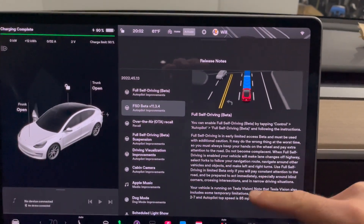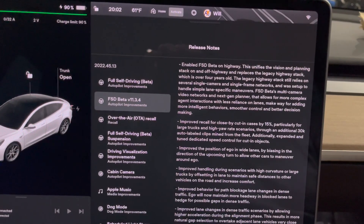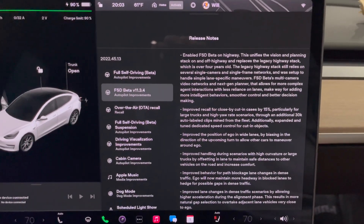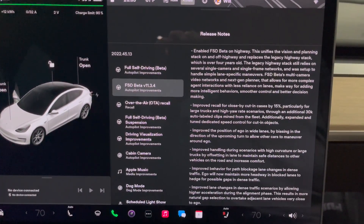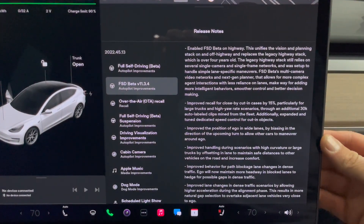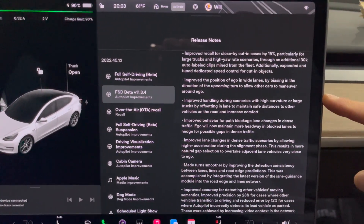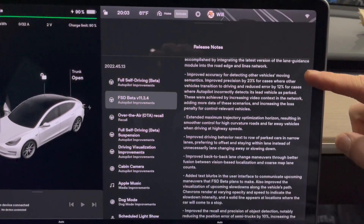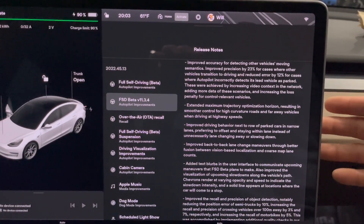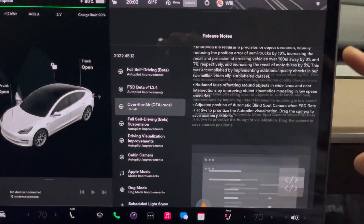Feel free to pause the video here if you want to read all of this. The biggest thing I'm going to notice, and that you guys will see in this video and future videos, is on a highway — it doesn't go to Navigate on Autopilot anymore. Navigate on Autopilot is done with, and now it's just going to be the FSD beta on the highway, which is awesome. There's a lot of release notes with this because going from where I was to 11.3.4 is a huge jump.